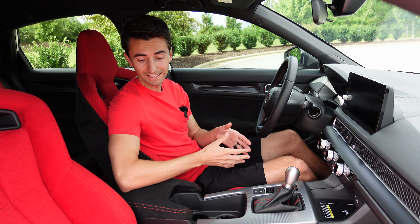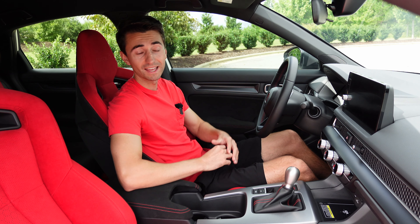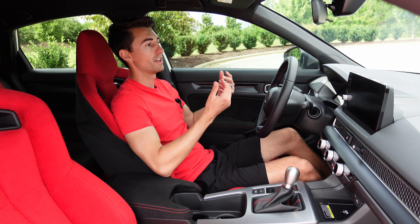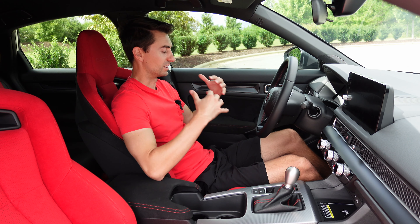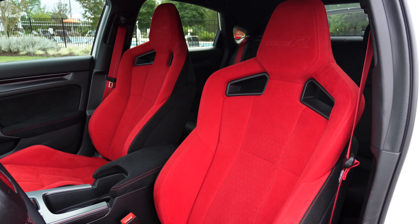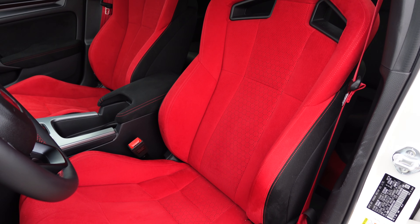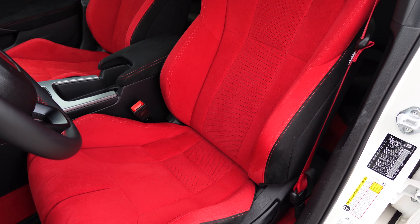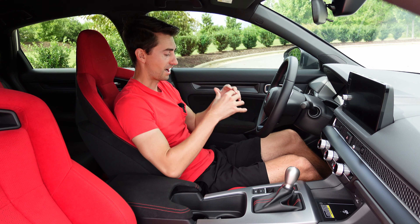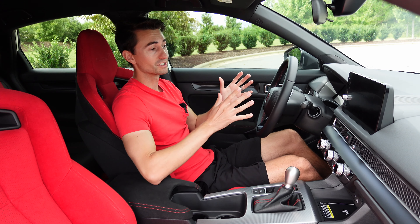One of my favorite parts of the FL5 Honda Civic Type R is the seats. These front seats are amazing — finished in red micro suede with massive bolsters for your legs as well as your torso. I fit like an absolute glove; at 5-foot-11 I just fit so well. This car completely hugs you like a high-performance car. The GR Corolla has sporty seats, same with the Golf R, but they do not compare to these bucket seats.